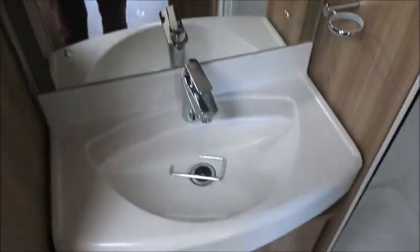To the rear we've got an end washroom with cassette toilet, heated towel rail, wardrobe space, wash basin, and a separate shower.